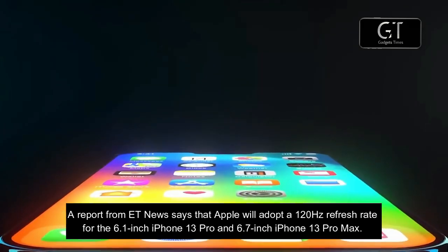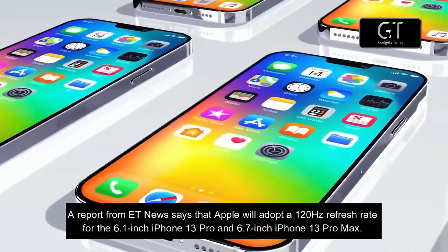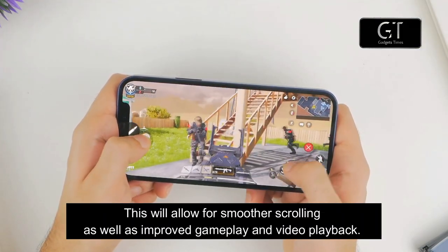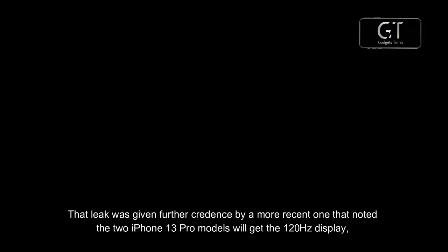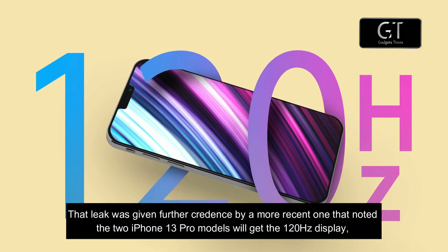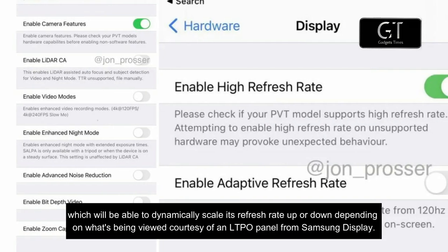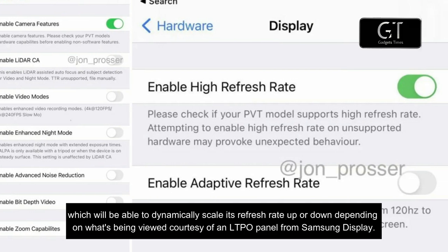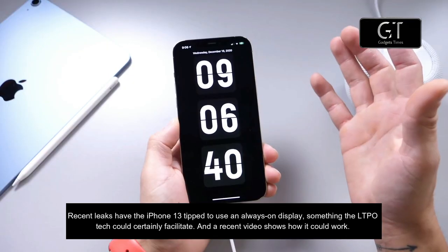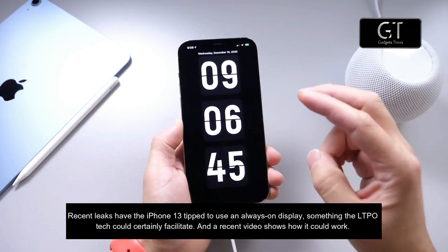A report from ET News says that Apple will adopt a 120Hz refresh rate for the 6.1-inch iPhone 13 Pro and 6.7-inch iPhone 13 Pro Max, allowing for smoother scrolling as well as improved gameplay and video playback. A more recent leak confirmed the two iPhone 13 Pro models will get the 120Hz display, which will be able to dynamically scale its refresh rate up or down depending on what's being viewed, courtesy of an LTPO panel from Samsung Display — which will help save on battery life.